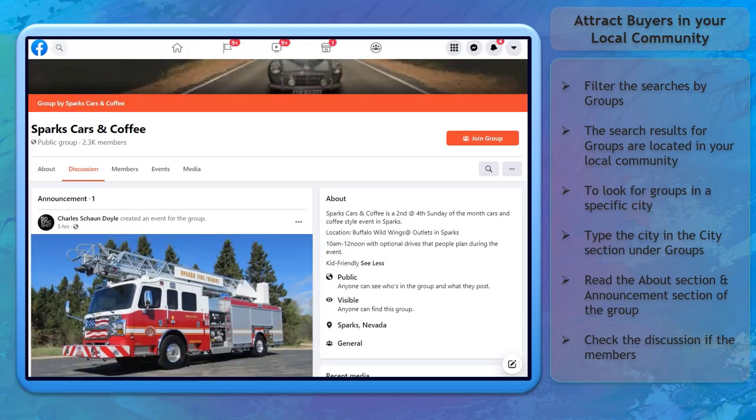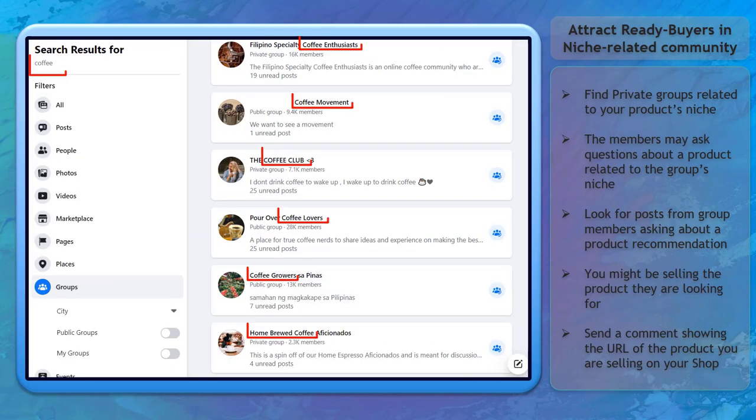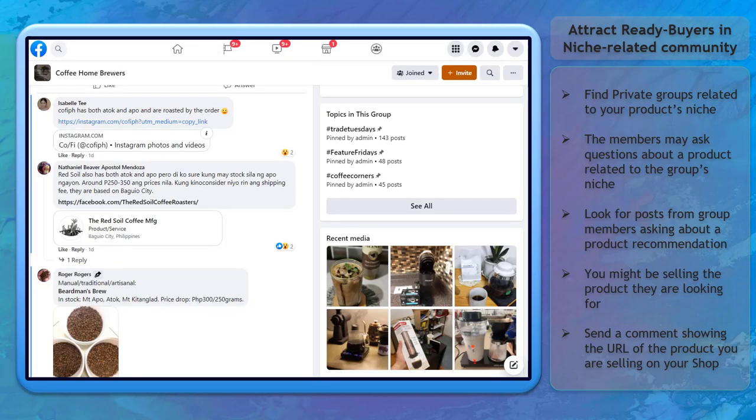Before sharing products from your Facebook Shop, check the posts shared inside the group, read the About section and the Announcements section. You can also attract ready buyers in niche-related communities. You can find private or public Facebook groups focused on a specific niche — members will have questions about products relevant to the group's niche, and you can look for posts seeking recommendations to see if you're selling what they are looking for.